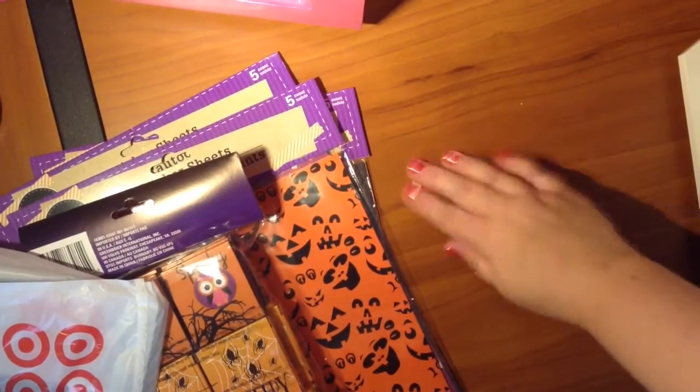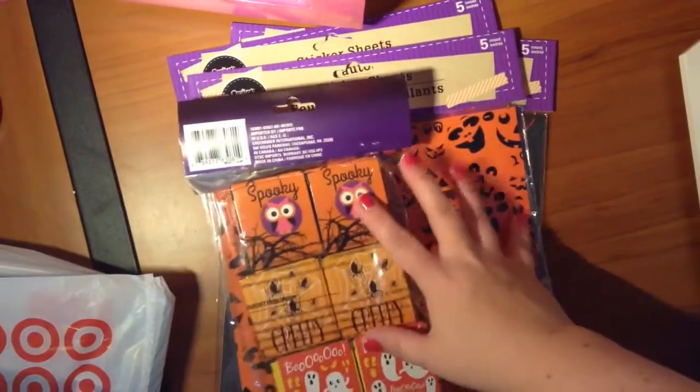Hi, this is Jessie with Plan with Jessie. I want to do a quick haul — Dollar Tree and Target.